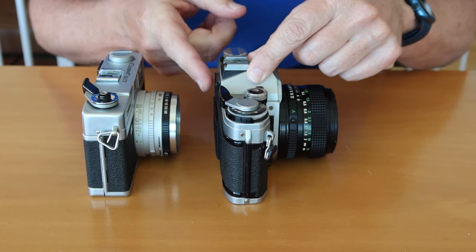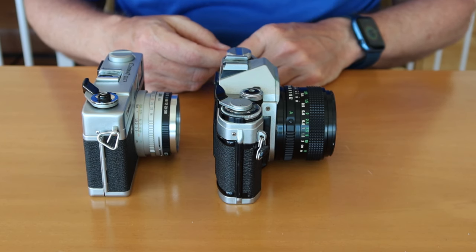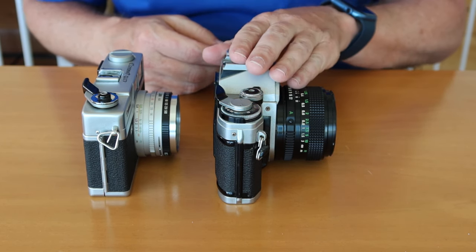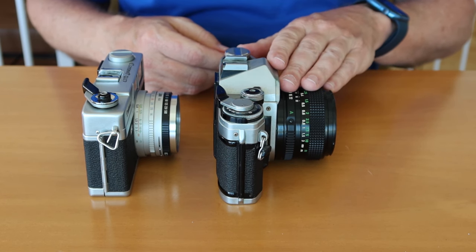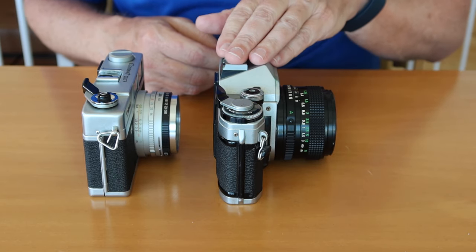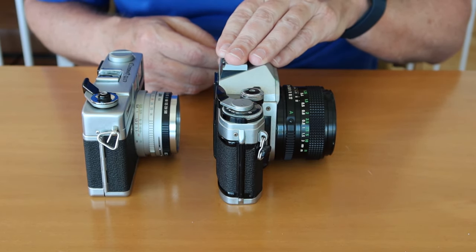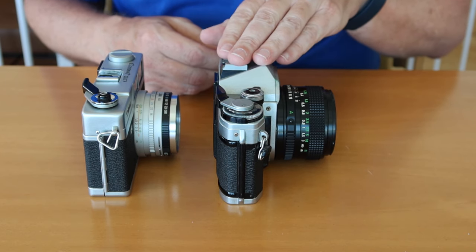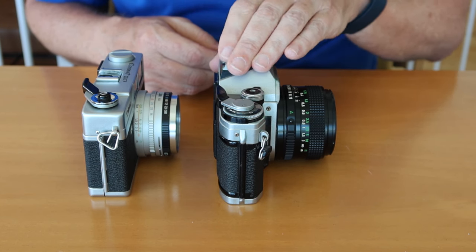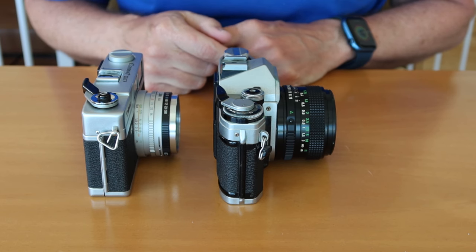From the pentaprism, the image is projected through the eyepiece and you can look at it. The benefit to this system is that you see exactly what the lens is seeing — or more or less exactly, because most SLR cameras don't actually give you a 100% field of view. It's quite possible that more will be on your photograph than what you're actually seeing through the viewfinder. But it's a very convenient way of accurately composing and focusing an image, and also allows you to quickly focus on other parts of the image very precisely.